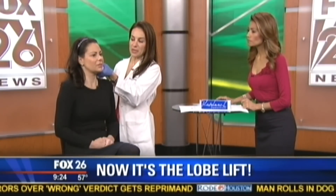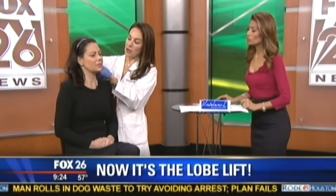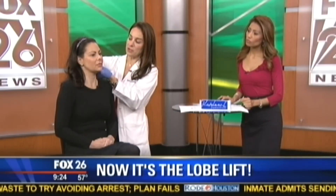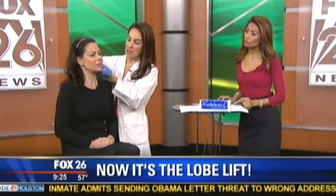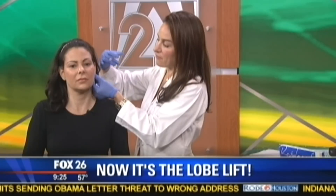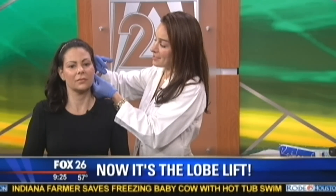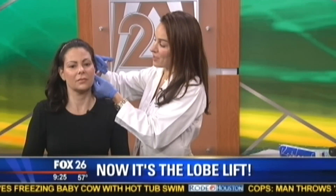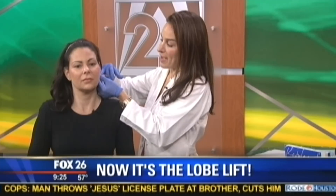A lot of women complain that their earrings sit asymmetrically because of this. What we do is very easily put a few strands of filler into the base of the lobe, which gives a smooth contour. The nice thing is it's immediate gratification — there's really no downtime to this procedure. You can go right back to work or out to lunch with friends.